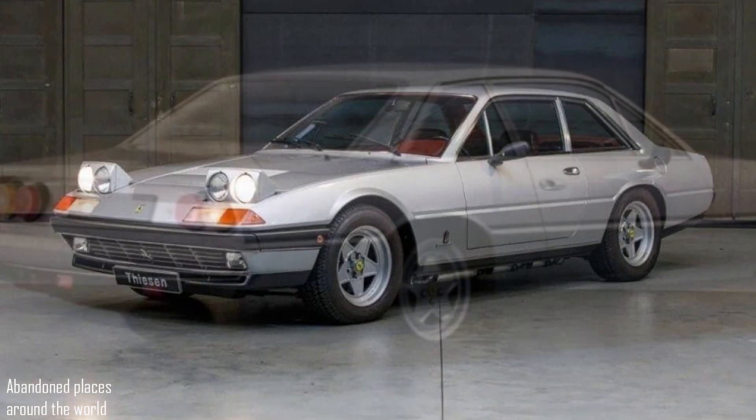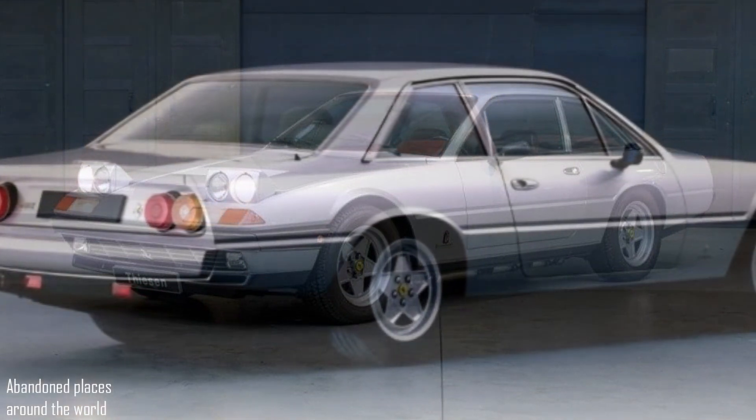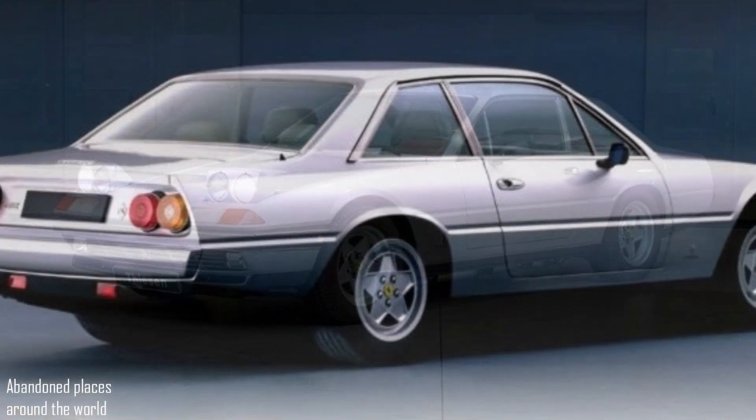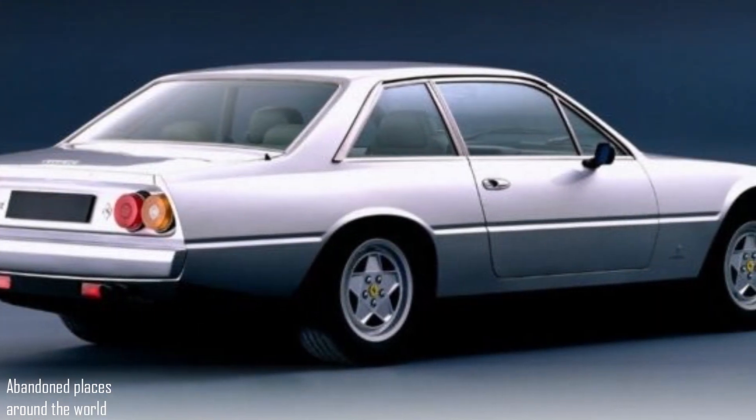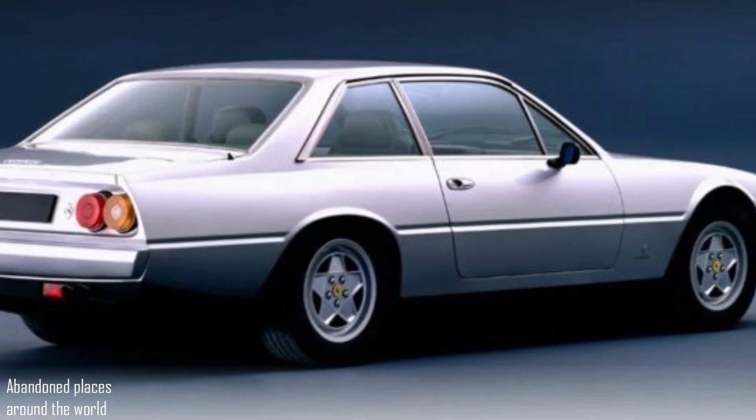According to the foreman, it was still a pain to maintain this car. The car accelerated to 100 km/h in 6.7 seconds. Beautiful from any angle, with wonderful optics, which unfortunately did not continue on modern cars.